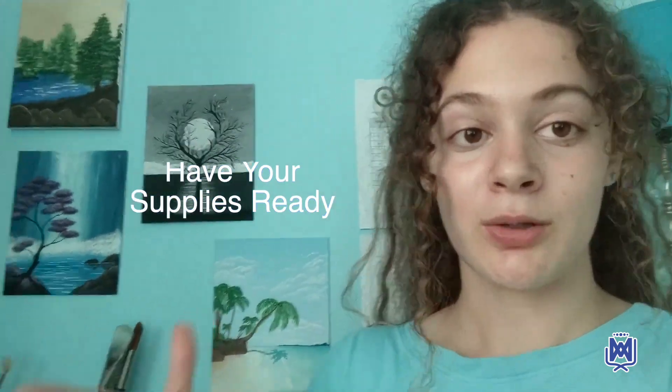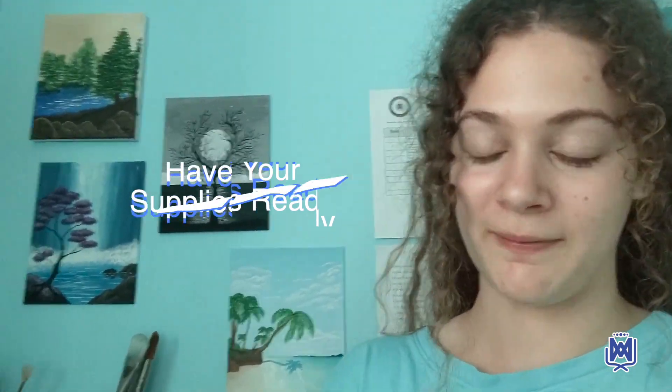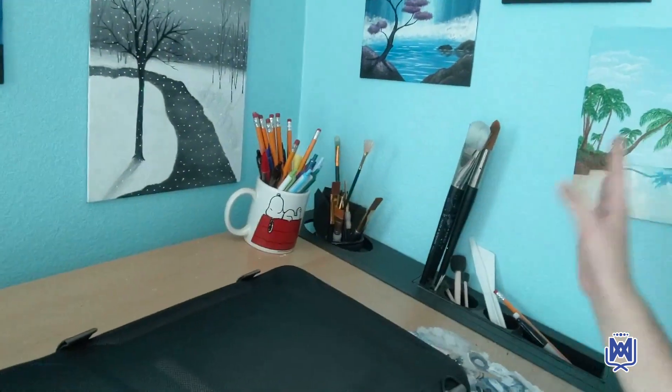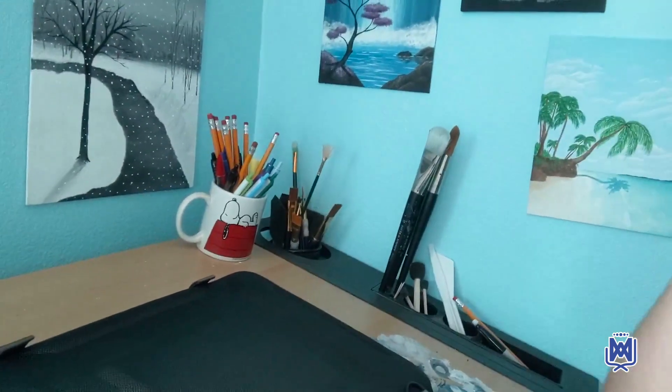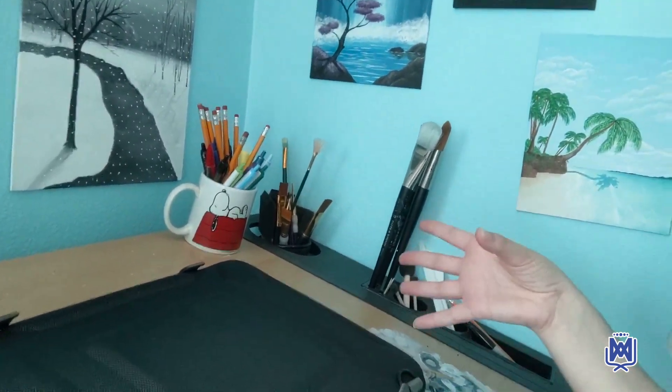I also have my supplies always ready before I start any class, so I'm not frantically running around trying to find everything. I have my pens and pencils, I have paper down below, and I have all my books and everything else I need for my actual classes on a shelf all together.